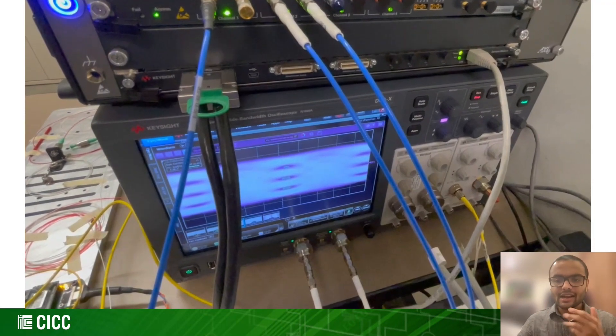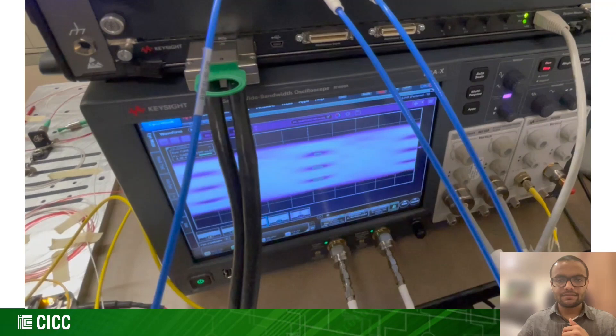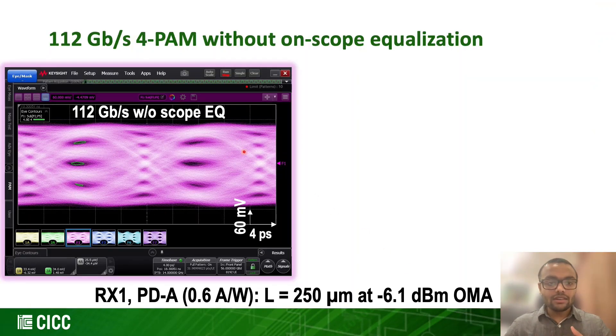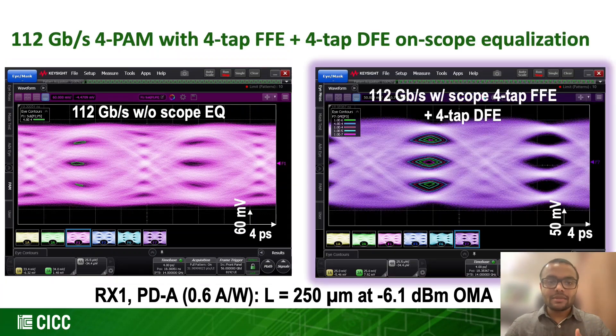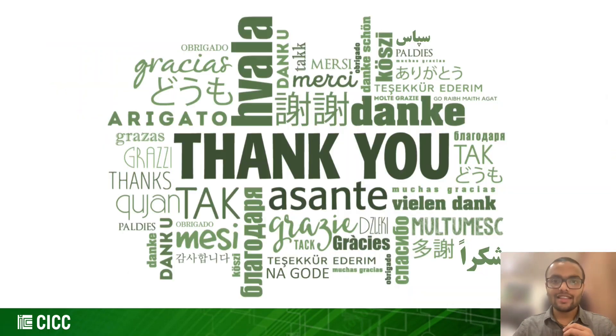Here we see the 112 Gbps PAM4 eye diagram on a sampling scope without using scope equalization. Here we have the 112 Gbps PAM4 eye diagram of RX1 without any scope equalization, and the eye diagram is further opened by using four-tap FFE and four-tap DFE on scope equalization. For more details, please track session 14, paper number 2. Thank you for watching.